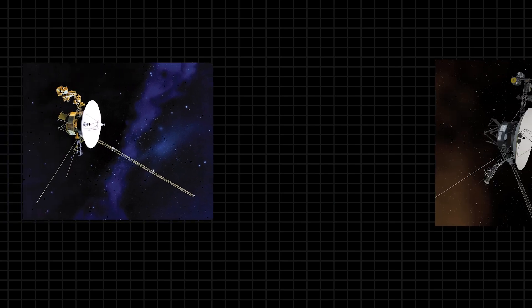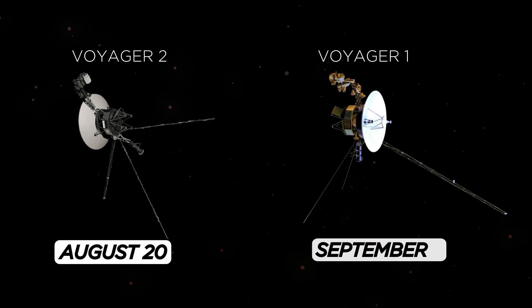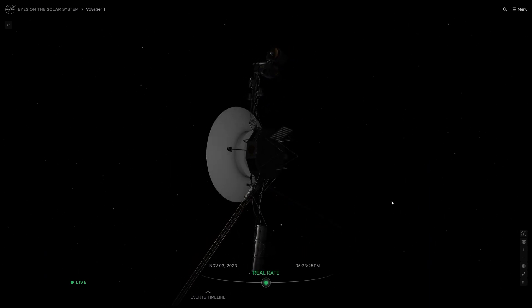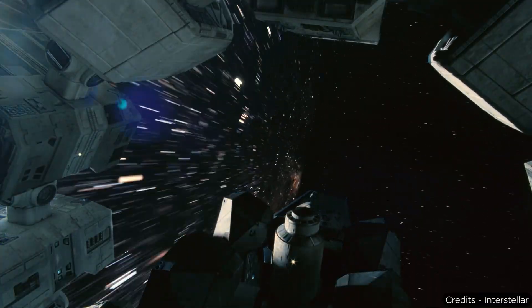But before understanding the answers to these two questions, we really need to understand the background of the Voyager Space Program. Voyager 1 and Voyager 2 were both launched in 1977. Voyager 2 was launched first on August 20, followed by Voyager 1 on September 5. These spacecraft were equipped with advanced scientific instruments to study the outer planets, their moons, and the interstellar medium.